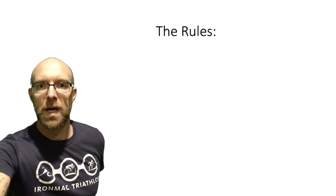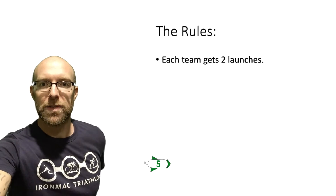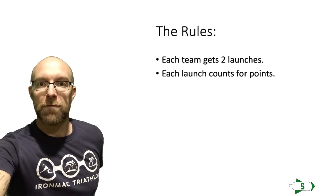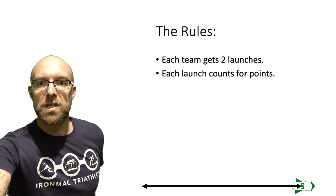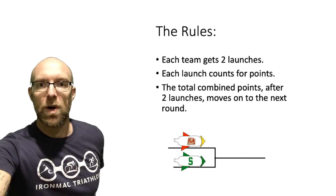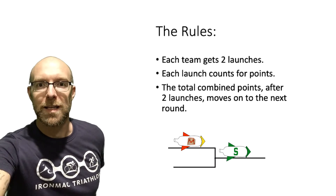Just a quick reminder of how the rules work: each team gets two launches. The number of feet a team travels in a given launch is worth points for that half. The team with the most points after two halves wins the game and moves on to the next round.